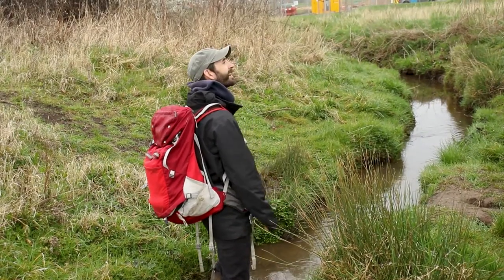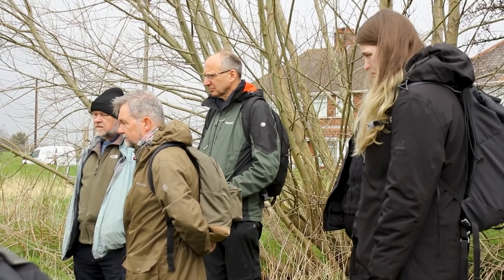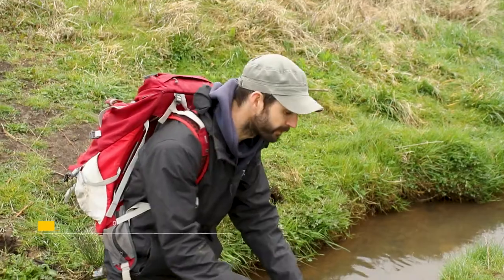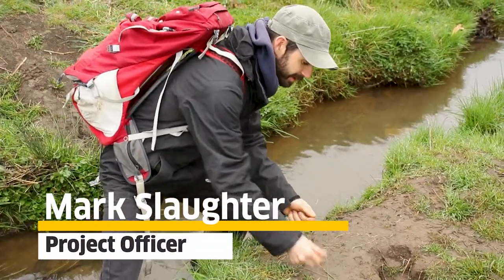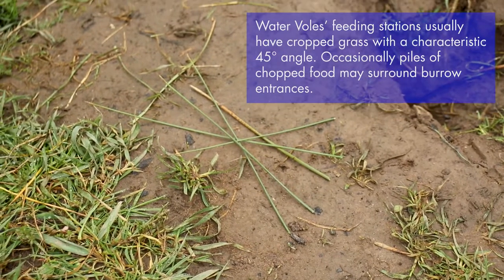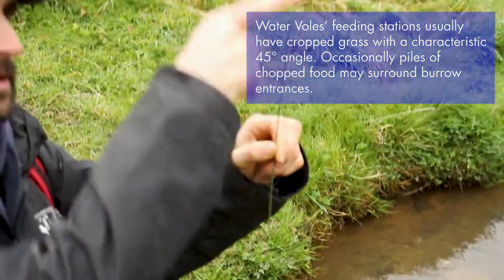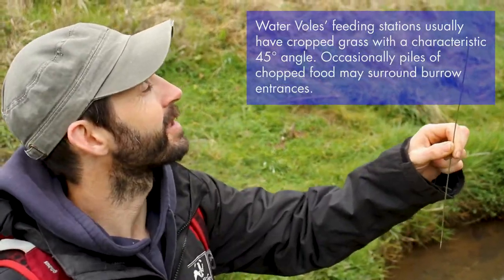This is the hardest field sign that we find most infrequently because it blows away or washes away so easily. But what you do sometimes find at a particular spot is a series of vegetation stacked, which is quite a telltale sign. If you look at the nibbled end of the vegetation, there's always a 45-degree angle and you can usually see the little teeth marks in the end as well.